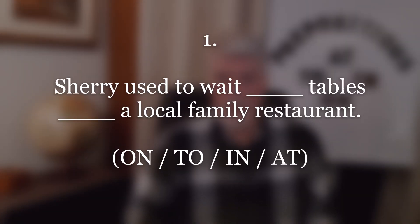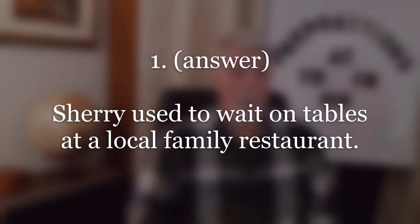Number one. Answer: Sherry used to wait on tables at a local family restaurant. Repeat.